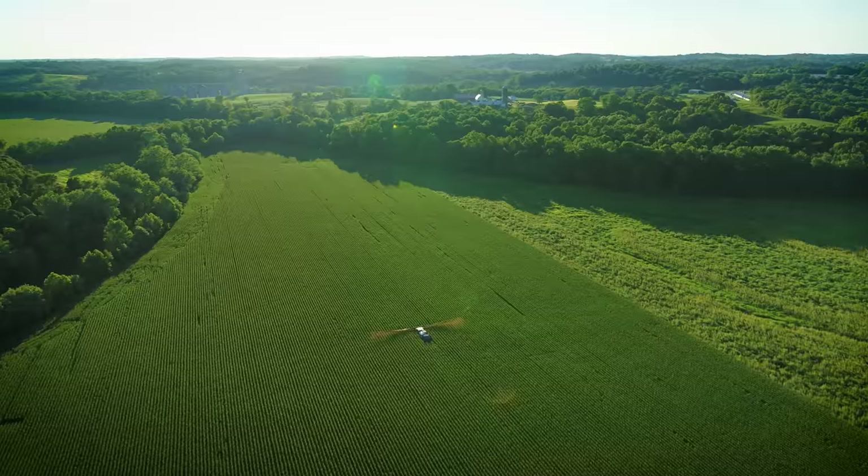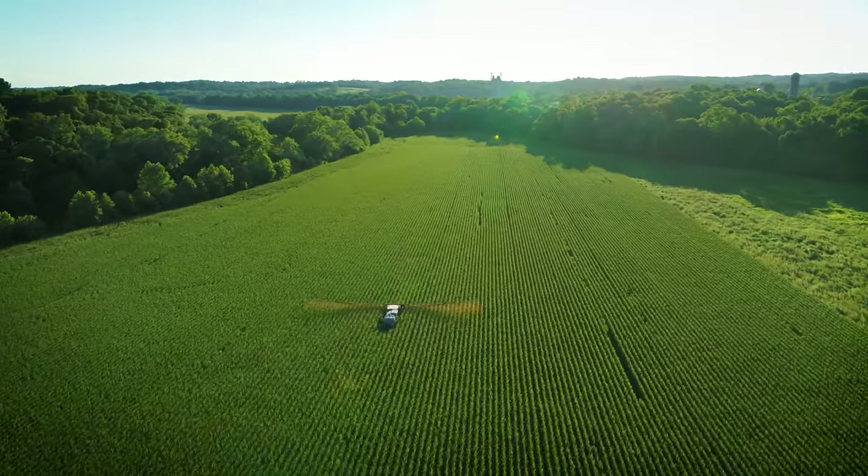And last but not least, if you want your corn knee-high by July, you better get the plant, boys.